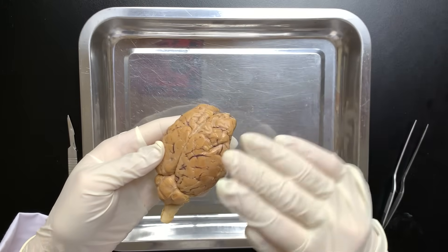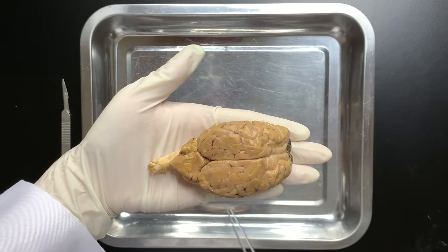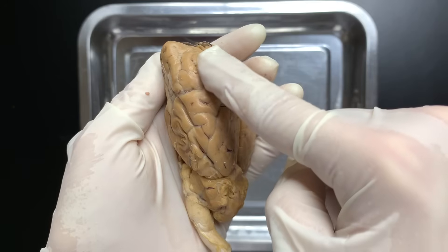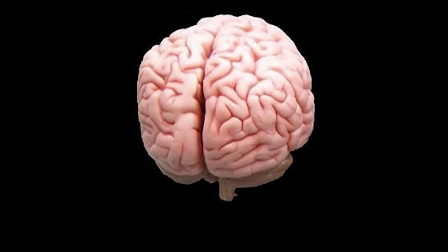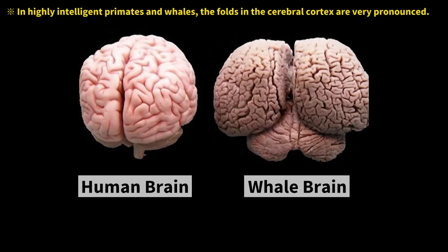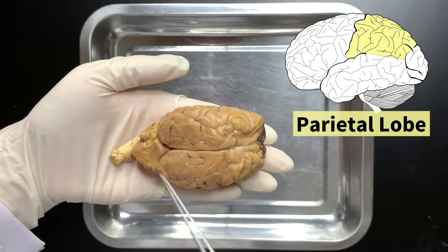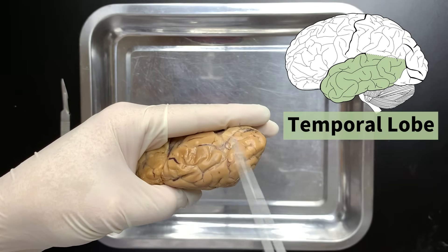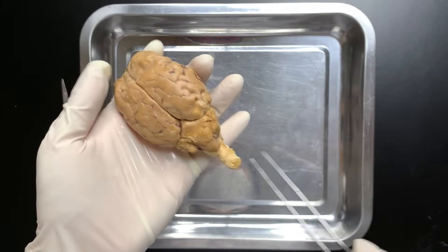Let's start by touching it. Hmm, it feels a bit springy. From the top, it looks like this. This large area is the cerebrum. Looking at the sheep's cerebral cortex, the folds aren't very deep or numerous. In contrast, the human cerebral cortex has deeper and more folds, which is believed to be one reason why humans are more intelligent than other animals. The cerebrum is divided into four parts: the frontal lobe at the front, the parietal lobe at the top, the temporal lobe on the sides, and the occipital lobe at the back. Each area of the cerebral cortex has its own function. We tend to think of the brain as one big lump.